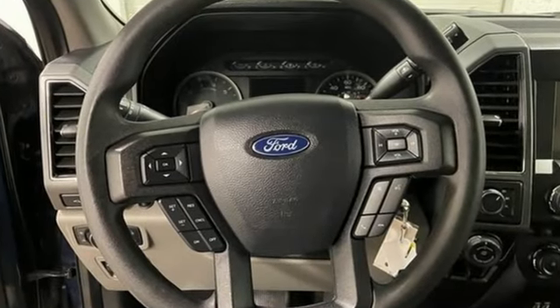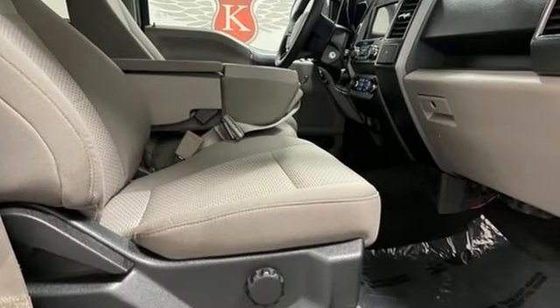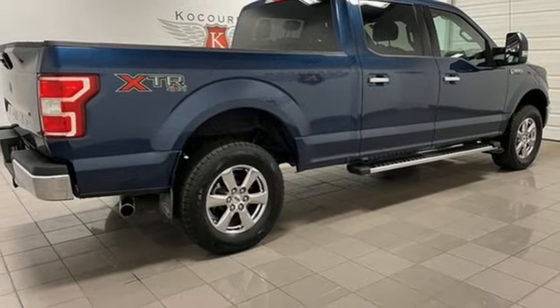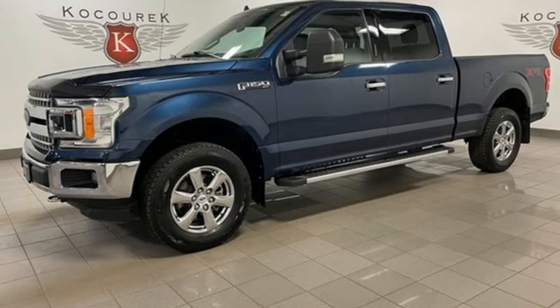Wireless phone connectivity, air conditioning, external memory control, V6 engine, manual lumbar seats, multifunction steering wheel, voice activation, front tow hooks, four-wheel drive, and automatic transmission.